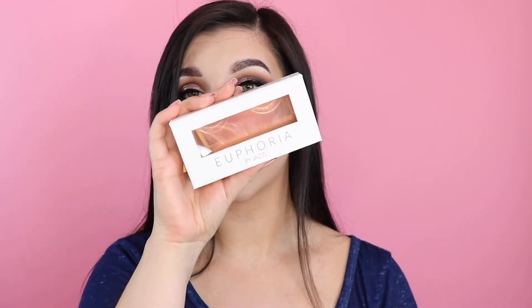Alright, lashes are on. I'm really digging this lash brand — again, these are Euphoria by Jazzy, I'll have them listed down below. They're brand new, they're really comfortable, and I'm pretty impressed with them.